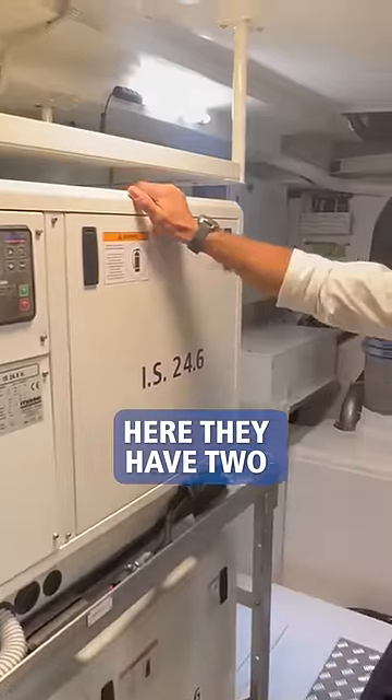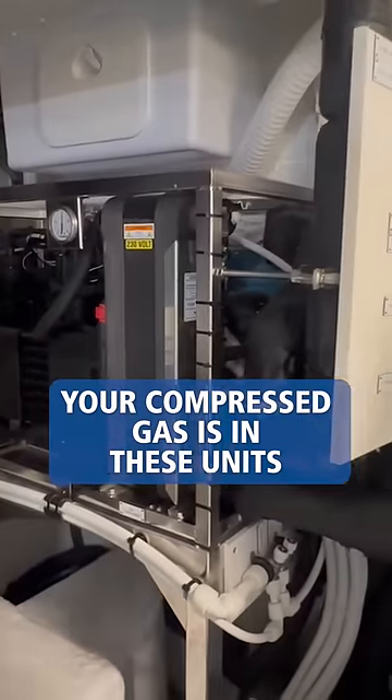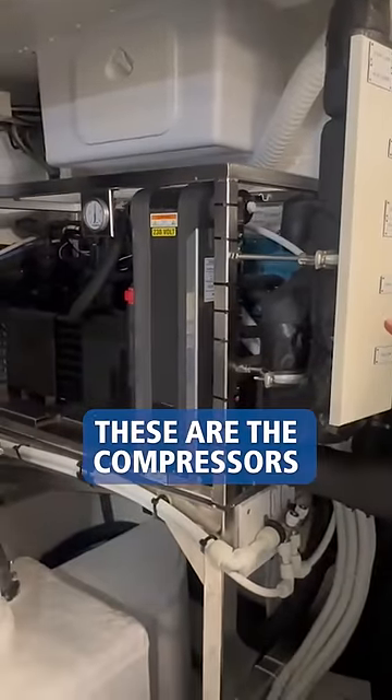Generators here — they have two 22kW. Then on this side, this is the air conditioning system, chill water system. All your compressed gas is in these units right here. These are the compressors.